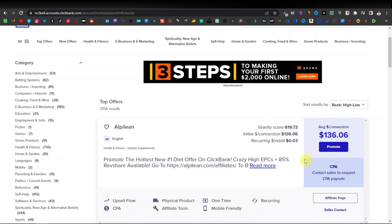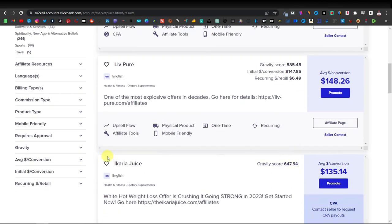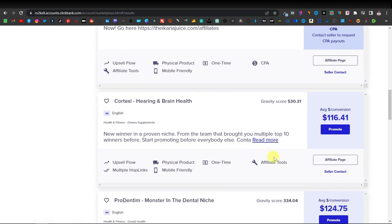The payout here is $136. We have the Alpilean and LivePure with a gravity score of 585. These are the products you want to promote — mainly supplements. Ikaria Juice is also a supplement, along with keto products. These are the ones that normally perform the best.